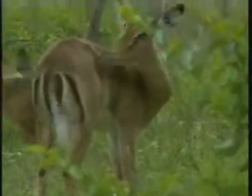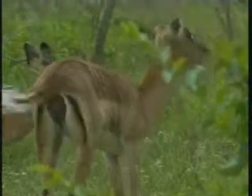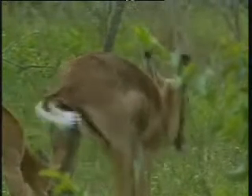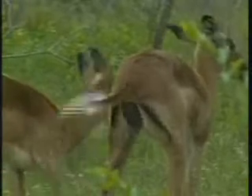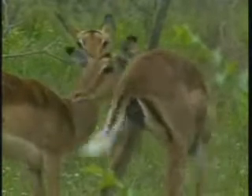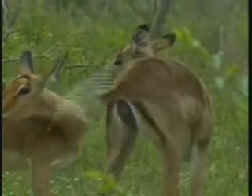An impala just doing a bit of grooming there, using those front teeth to brush and comb through the coat. White tail — all the activities of early morning: stretching, grooming, cleaning.